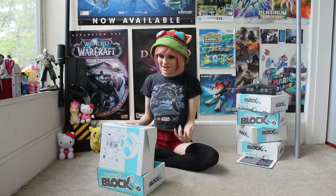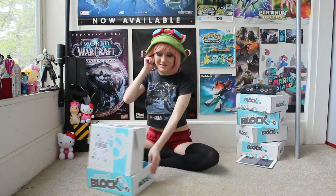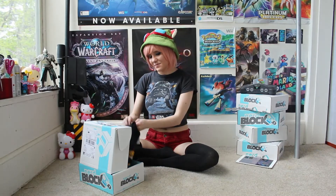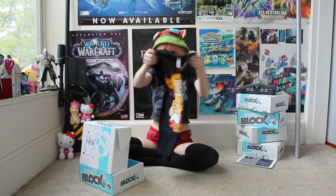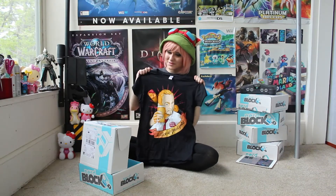First off, this month's block was curated by Simon Pegg, which is extra cool, because I'm actually like a pretty big nerd for Simon Pegg. The first item was the Shaun of the Dead t-shirt. It's pretty cool.